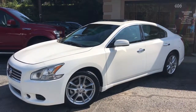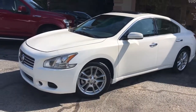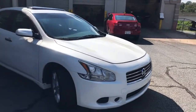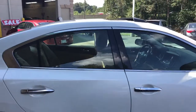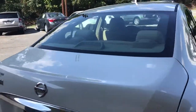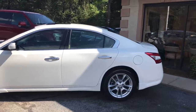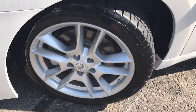The Trading Post at Hickory is pleased to offer you this 2010 Nissan Maxima with 103,000 miles. It does come equipped with alloy wheels. It's white with beige cloth interior, and there's a close-up of the alloy wheels.